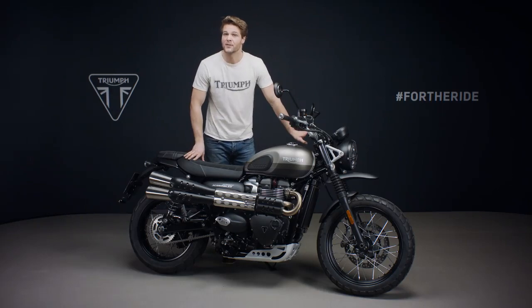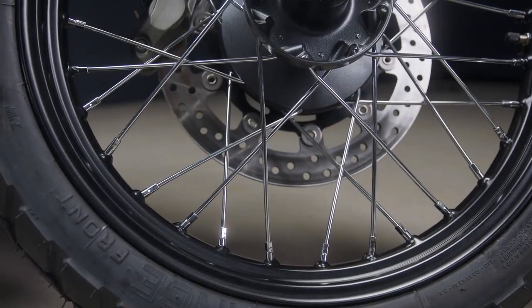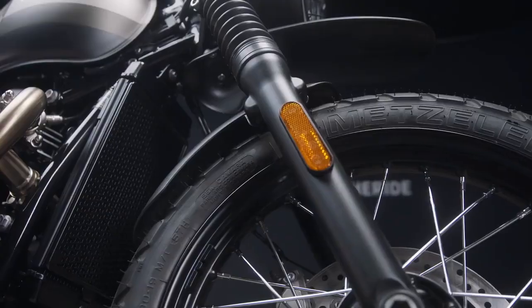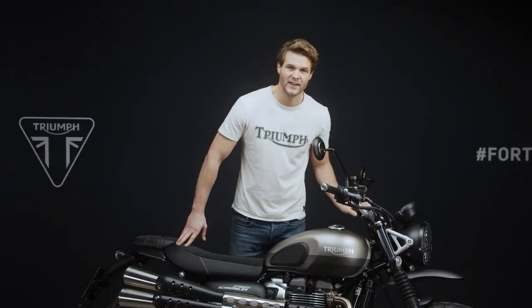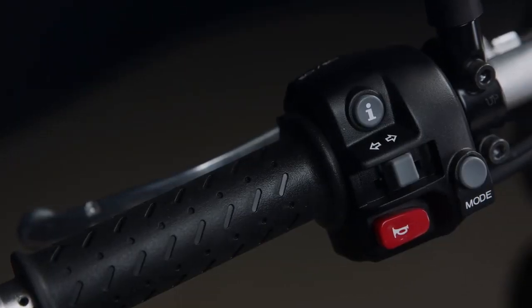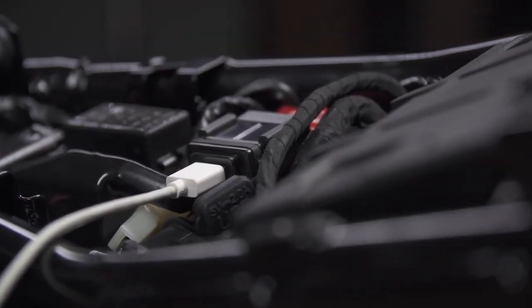Other classic signature scrambler features include the wide bars, high grip bear trap foot pegs and wire spoke wheels. These have black hubs and rims and come equipped with dual purpose Metzler Tourance tyres for great grip, durability and precise handling in all road conditions. You also have the classic looking clock setup which comes with an analog speedometer and a digital menu system, easily accessed via a handlebar mounted scroll button. There is also an under seat USB charger allowing you to charge your phone whilst out on a ride.